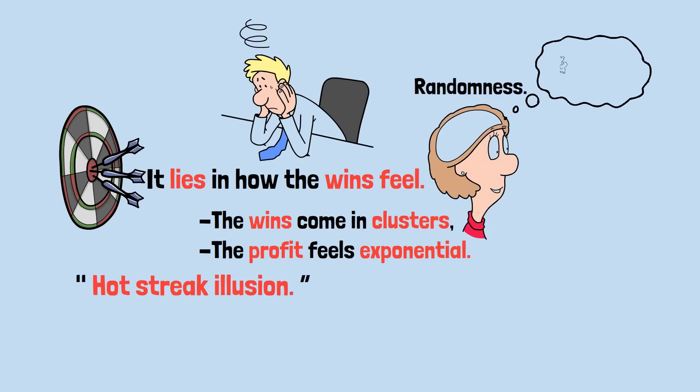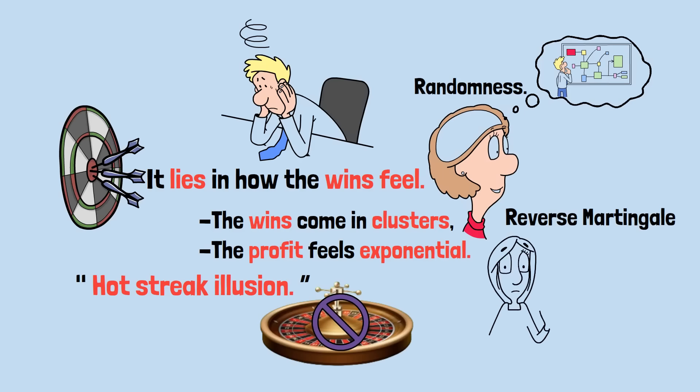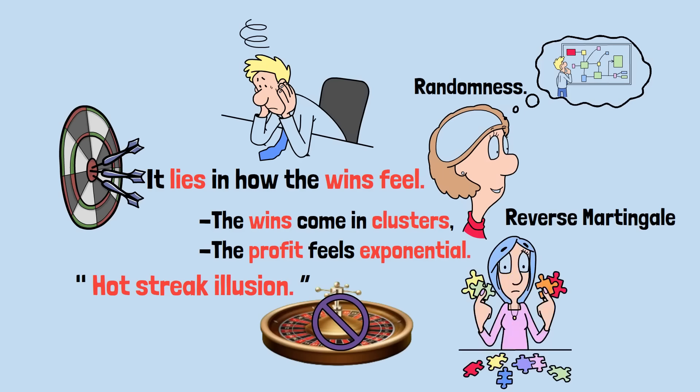Your brain mistakes short-term clustering for a pattern. But in probability, every spin is independent. The roulette wheel doesn't remember your last win, so the reverse Martingale doesn't fix the odds — it just rearranges them into more exciting emotional spikes. It's the gambler's equivalent of chasing a lucky mood instead of a logical plan.